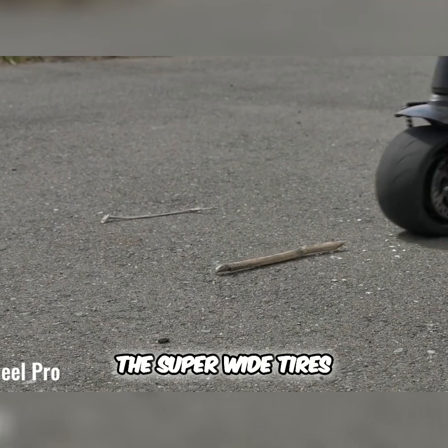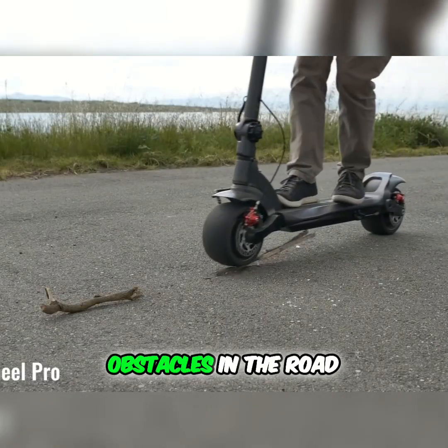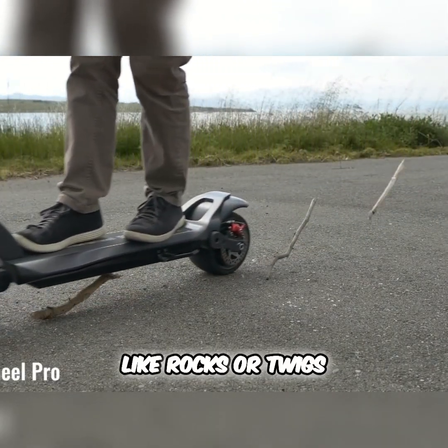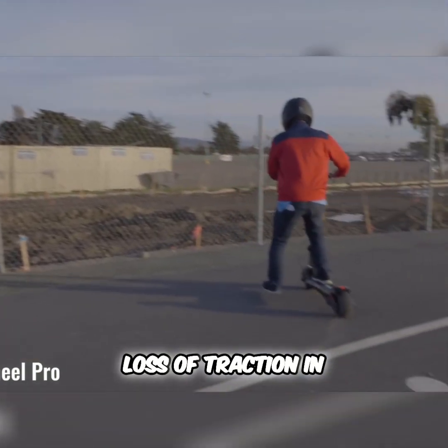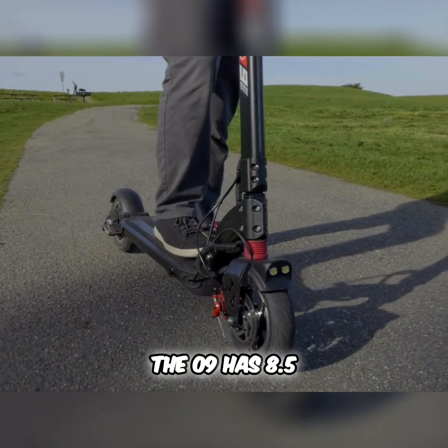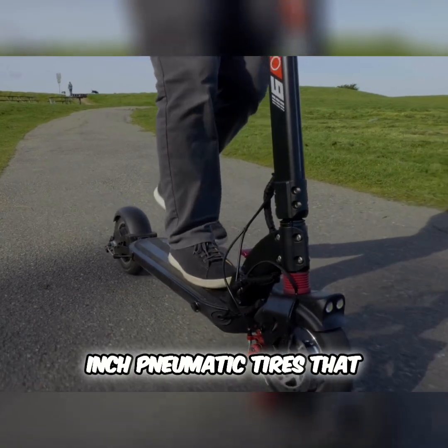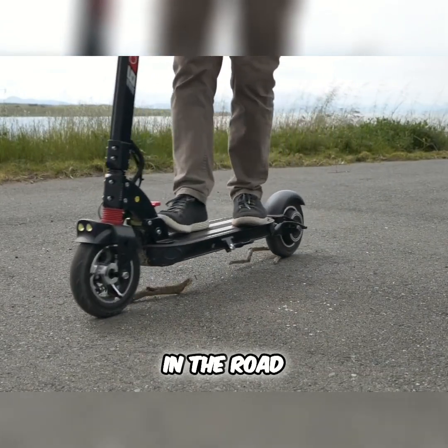The super wide tires on the appropriately named Wide Wheel are better for riding over small obstacles in the road like rocks or twigs; however, they are not pneumatic and suffer from potential loss of traction in wet conditions. On the other hand, the Zero 9 has 8.5 inch pneumatic tires that will give more traction in wet conditions but will not fare as well when encountering objects in the road.